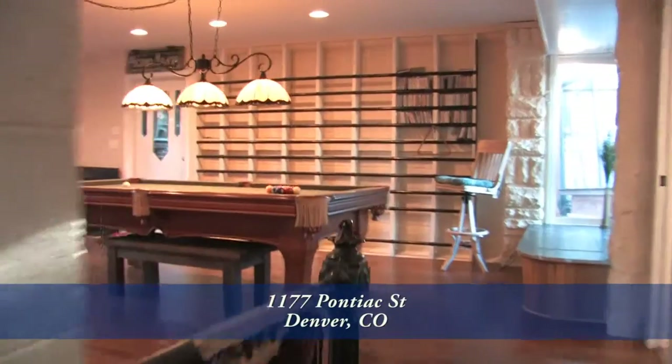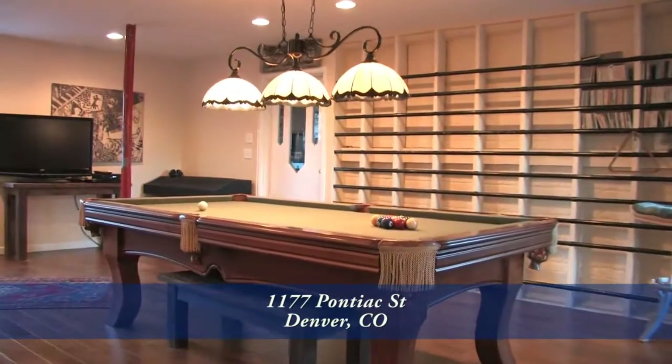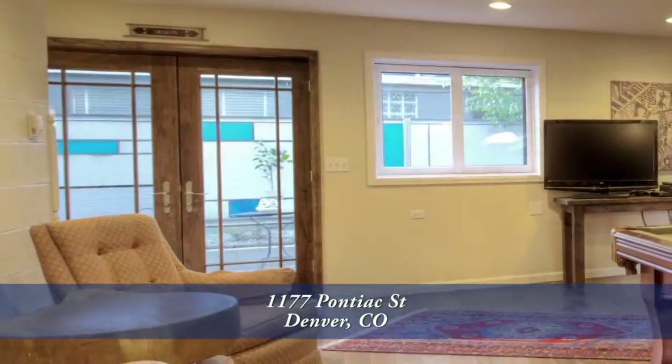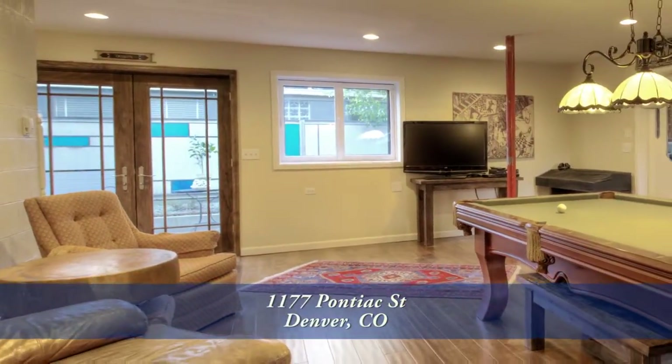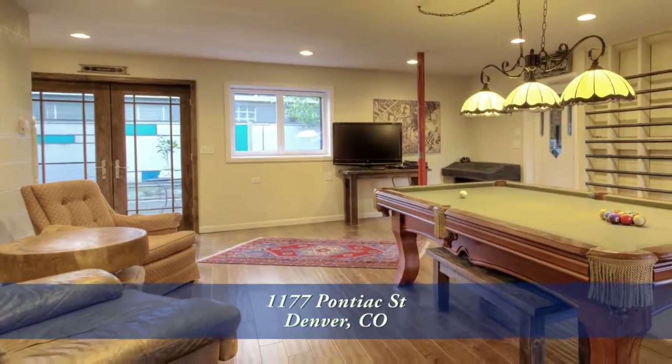Continuing with the ground level's open floor plan, we move beyond the kitchen to the family room — suitable for casual living, but completely appropriate for formal dining, a media room, even a workout facility.